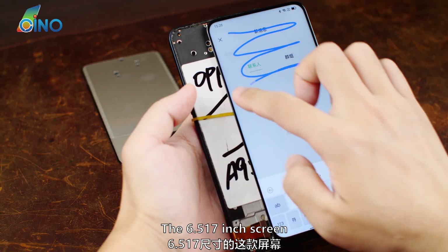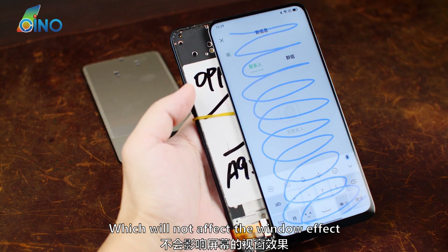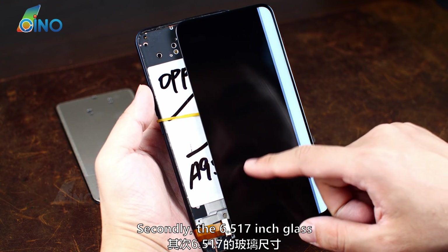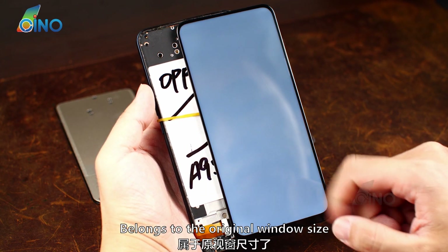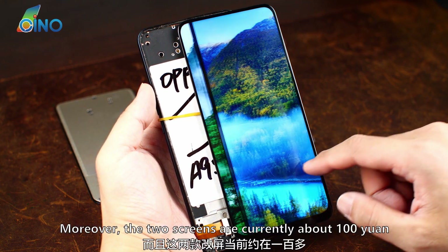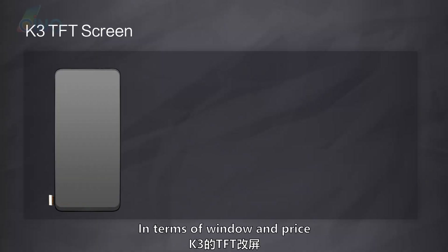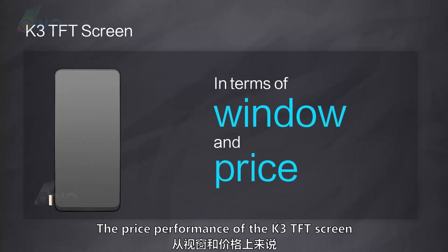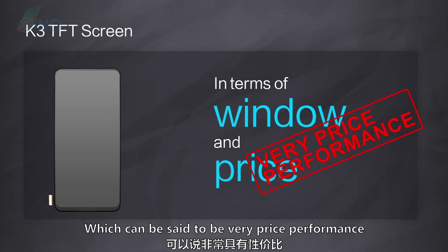The 6.517 inch screen is a full screen, which will not affect the window effect. The 6.517 inch glass belongs to the original window size, not inferior to the window experience of the OLED screen. Moreover, the two screens are currently about 100 yuan. Therefore, in terms of window and price, the price performance of the K3 TFT screen is relatively high — it can be said to be very price-performant.